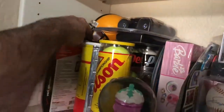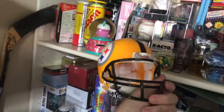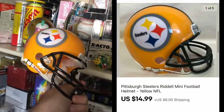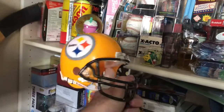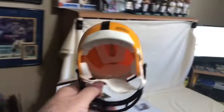This is a Steelers football helmet. I just listed this yesterday. Picked it up for $1.50, I think it was on Tuesday. Listed it for $14.99 or $15.99 plus shipping and it sold within a day of me listing. So to all you Steelers fans, go Steelers.